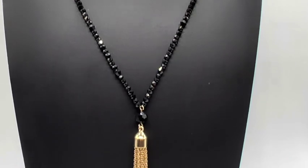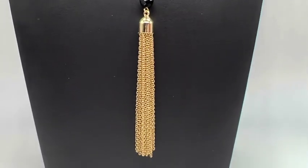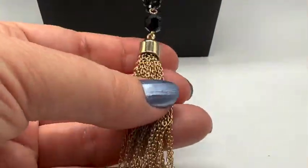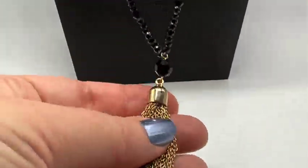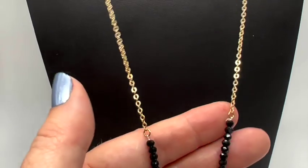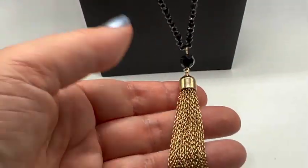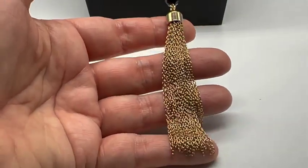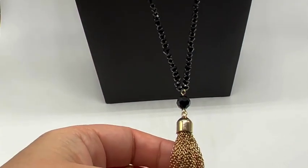I got this necklace just for me. This is much too long for this neck display thing. I just love it though — I love the tassel, I love everything about this. So I got this one to wear too. I love the length of it. It looks real flapper-ish, right? Yeah, that one's cool.